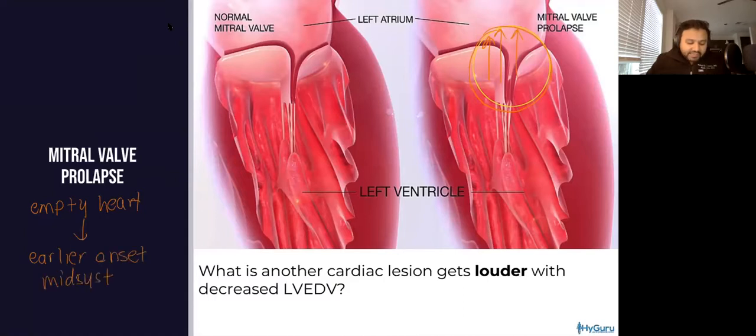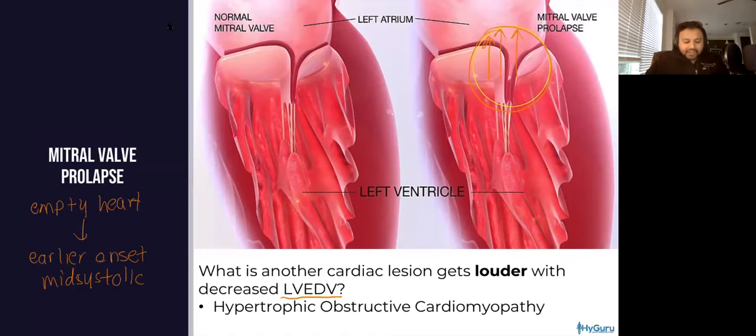That earlier onset of the click is going to suggest that the murmur is going to be louder. What is another cardiac lesion that gets louder with decreased left ventricular end-diastolic volume? Left ventricular end-diastolic volume, also known as preload. If you said hypertrophic obstructive cardiomyopathy, you are absolutely correct.